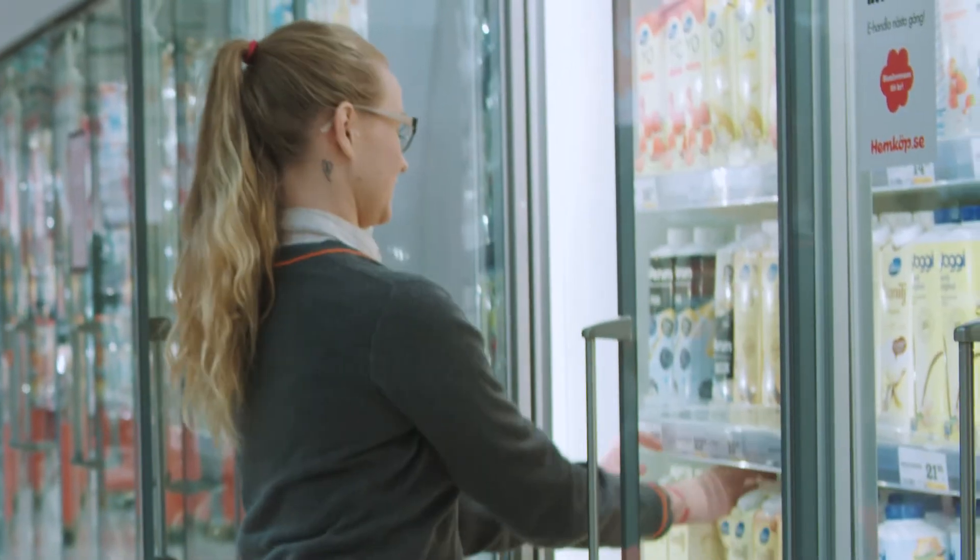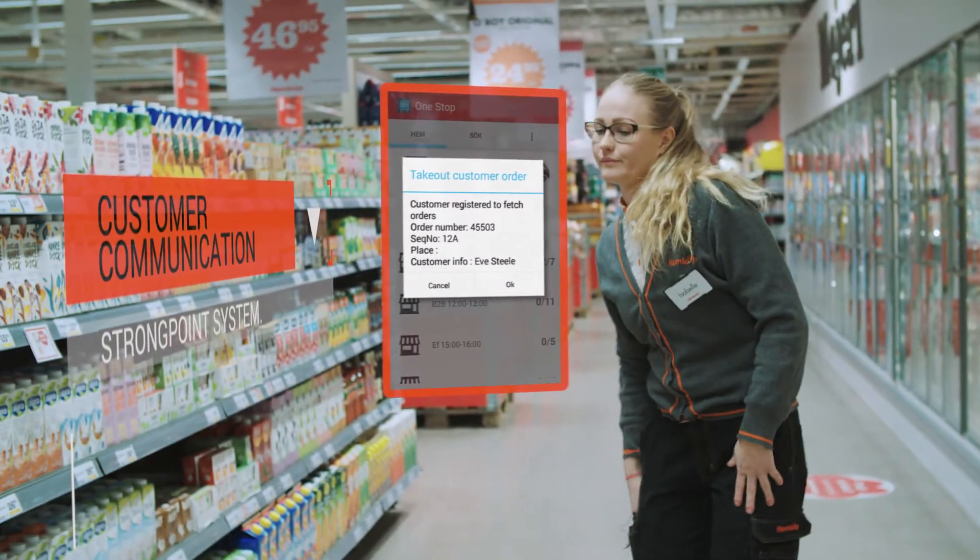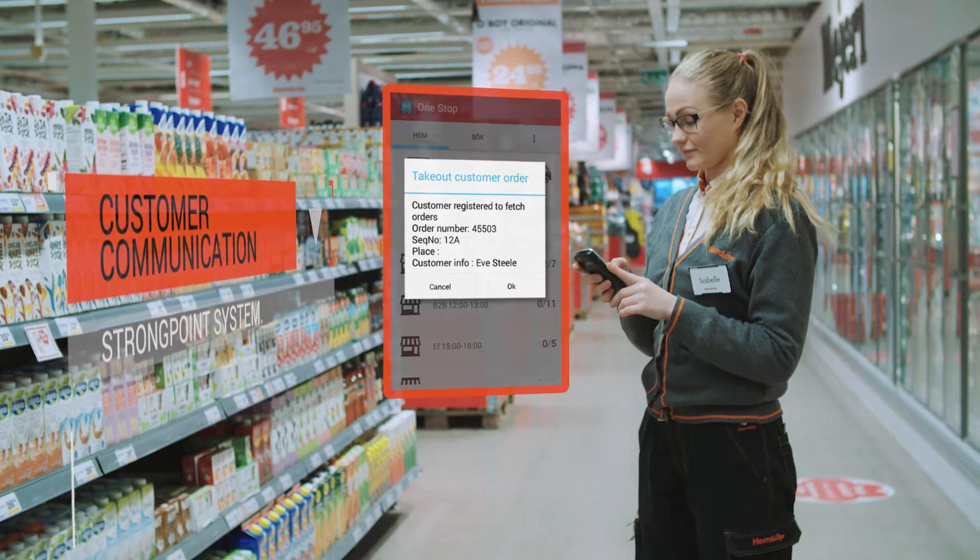There are smart features for communicating with customers, for example, expected delivery time and notification when picking is initiated.